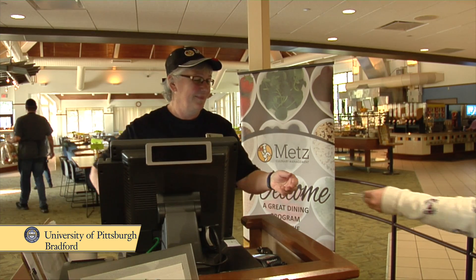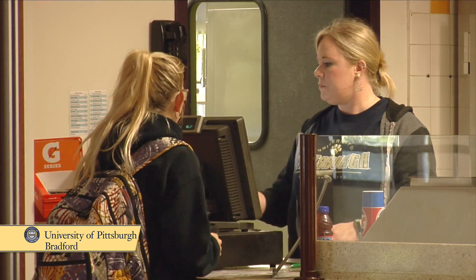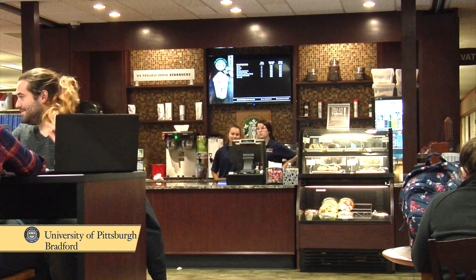The options for meal plans are seven days a week, three meals a day in the dining room. It includes flex dollars that can be used at any of our locations. Flex dollars are a declining balance that's used like a debit card. They can use that at Starbucks, at our Commons Cafe. Hours of operation: we're open in the dining room from seven o'clock in the morning till seven o'clock at night. The cafe and Starbucks are open till 11 o'clock at night.